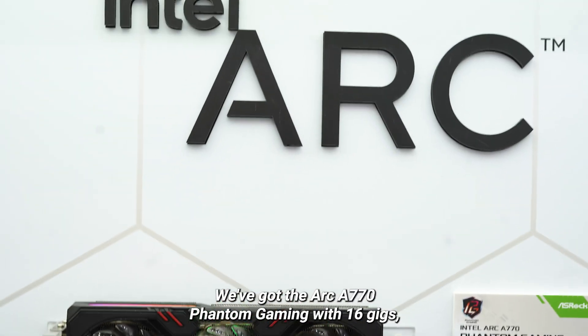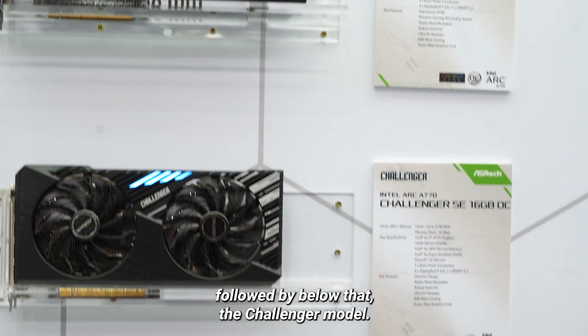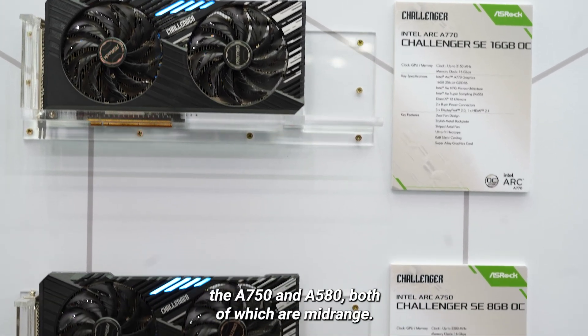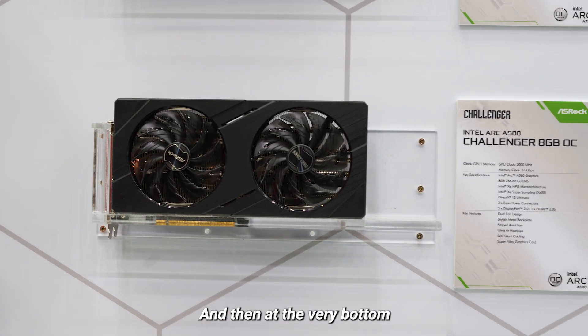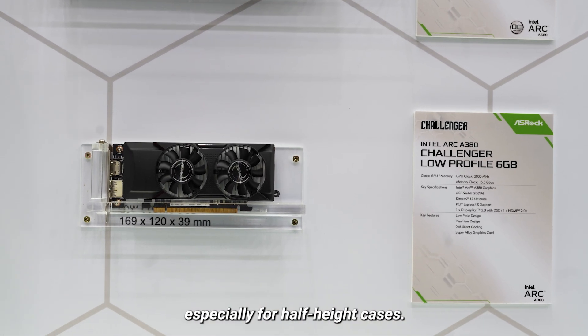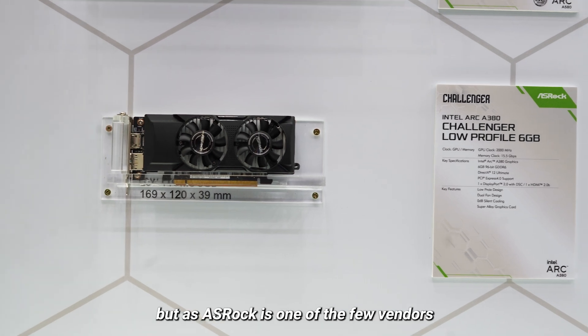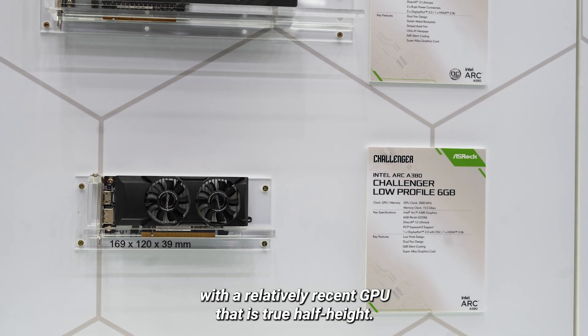We've got the ARC A770 Phantom Gaming with 16 gigs, followed below that by the Challenger model. Then we've got the two lower-end cards, the A750 and A580, both of which are mid-range. At the very bottom is Intel's ARC A380 low-profile. You don't see too many low-profile cards these days, especially for half-height cases — they're just not as much a thing as they used to be. But ASRock is one of the few vendors with a relatively recent GPU that is true half-height.